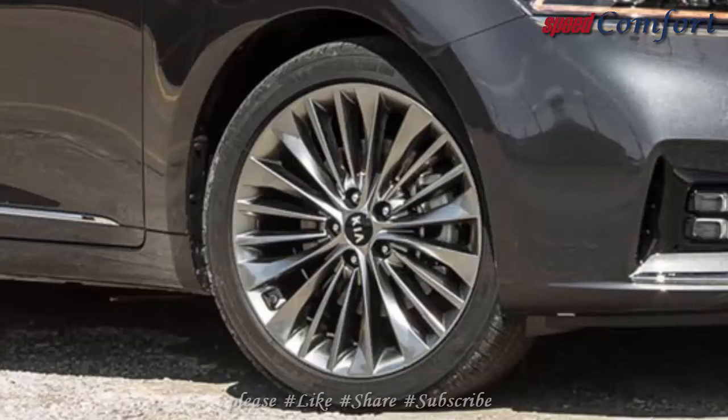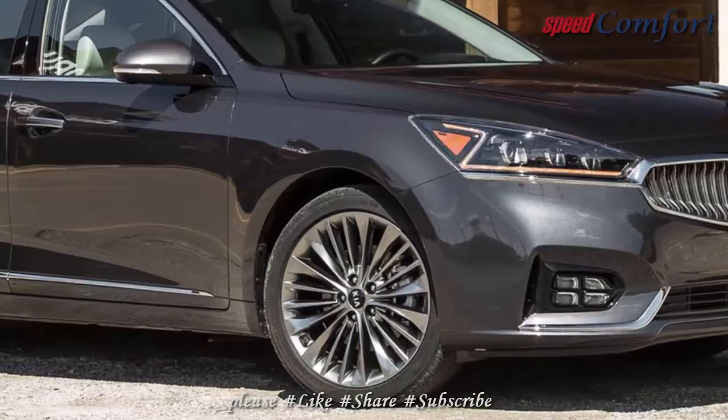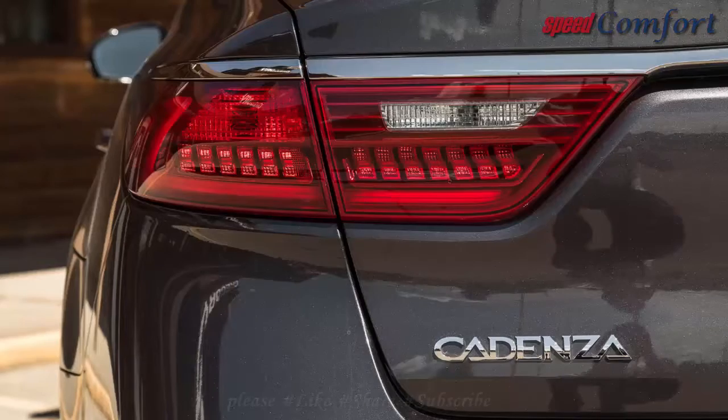LED interior lighting and a panoramic sunroof join the luxury package on the base Cadenza Premium. Other than that, the cabin remains as spacious, comfortable, and well-equipped as last year's model.